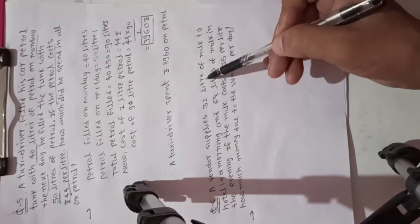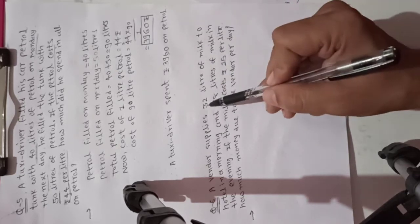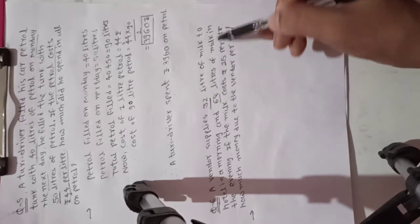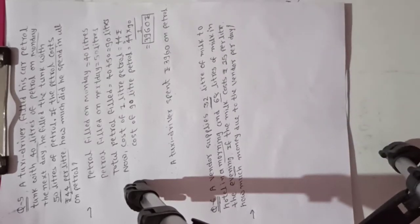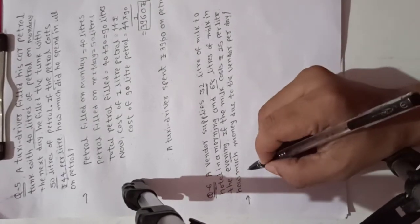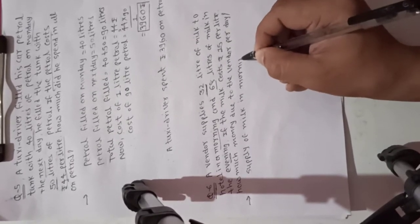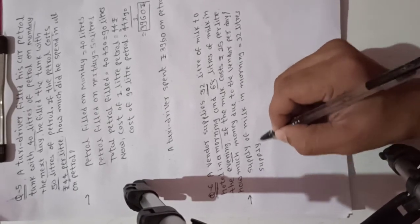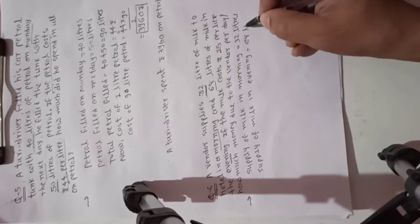Now going to the next example. A vendor supplies 32 liters of milk to the hotel in the morning, and 68 liters of milk in the evening. Supply of milk in the morning is 32 liters and supply of milk in the evening is equal to 68 liters.